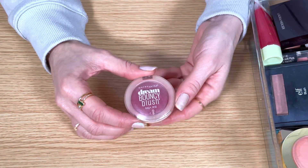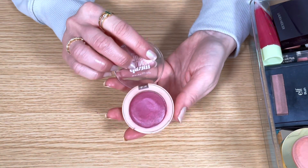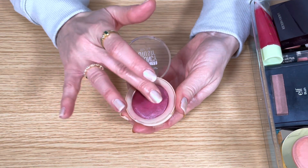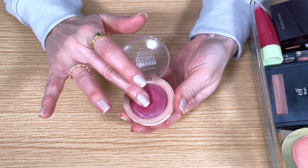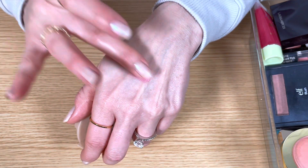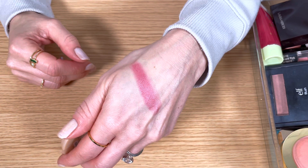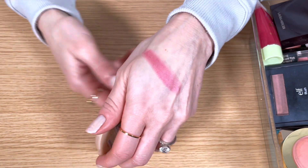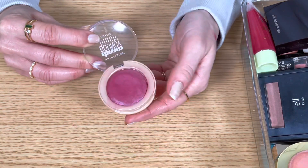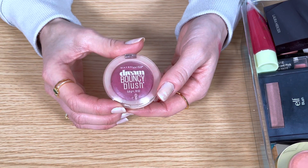This is the Maybelline Dream Bouncy Blush in Plum Wine. This was one of the OG cream blushes and the formula still holds up today. I've had this one for years and I can't believe it's still really creamy and emollient and very pigmented. I like how natural this looks and it's easy to blend out with your fingers. But the truth is I don't reach for it much anymore, and as far as relevance on my channel, it's hard for me to recommend it when it's only available online and there are so many other cream blushes out there. So I think this one's going to go.